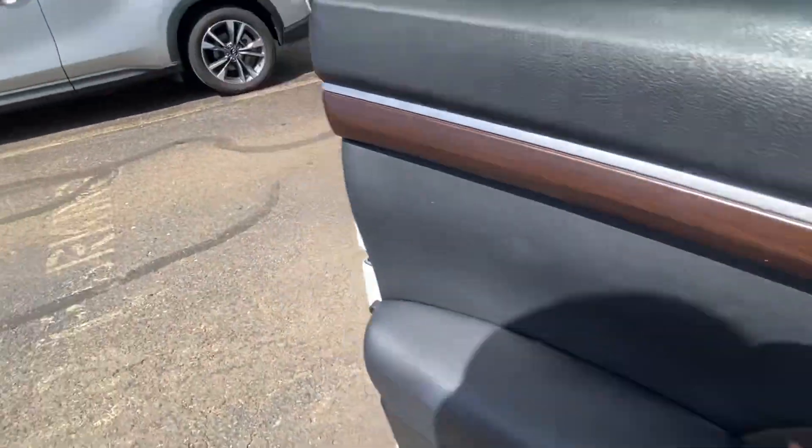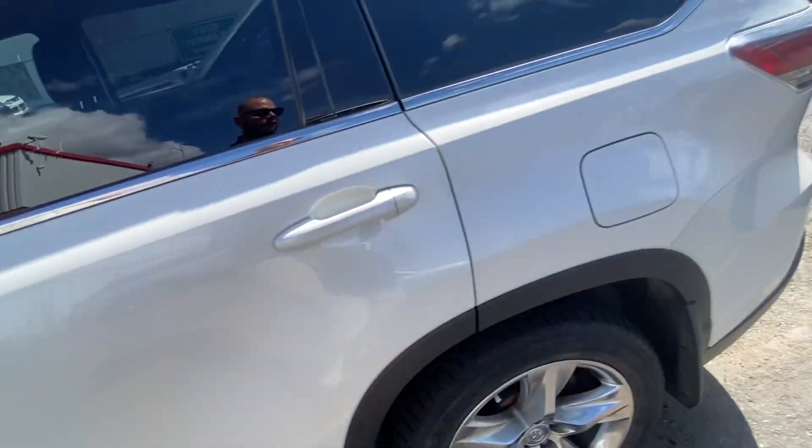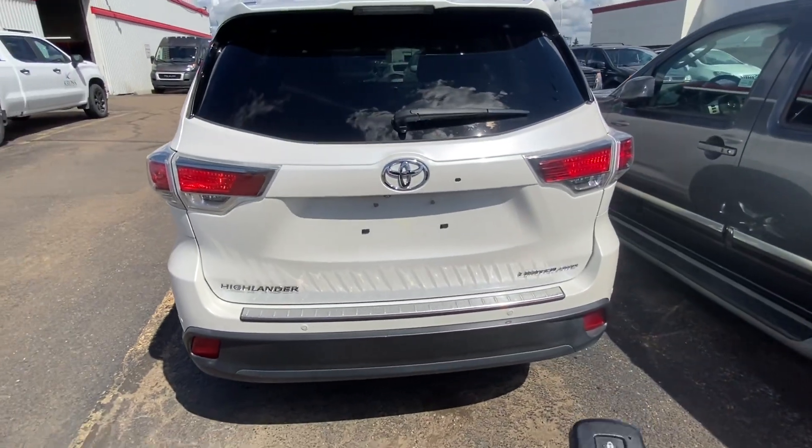Obviously we still have to safety it. It also has the upgraded JBL audio system — so you've got a nice speaker system with subwoofer and tweeters, should have a center speaker as well. You've got your rear sensing system.